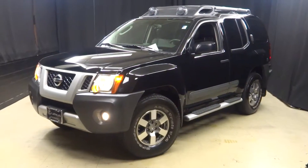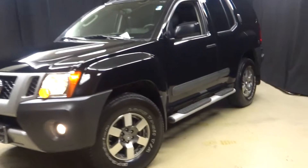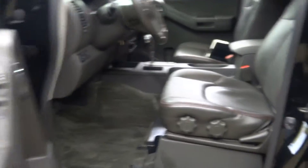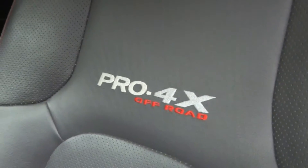All right, car shoppers, welcome back to Lexus Wilmington. Just traded in was this 2012 Nissan X-Terra. It's black with ebony leather seating with red stitching, and it's the Pro 4X Off-Road Edition.